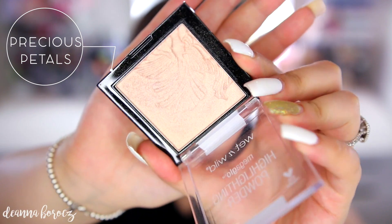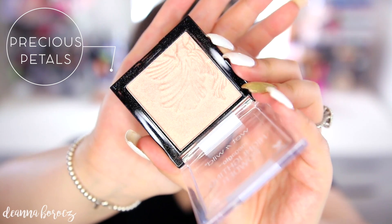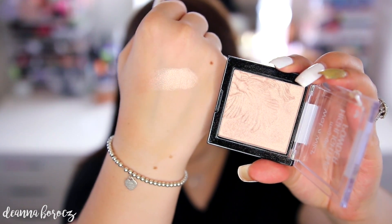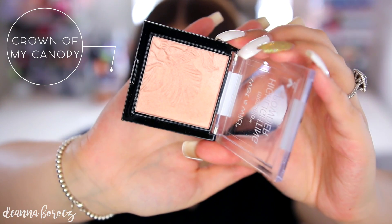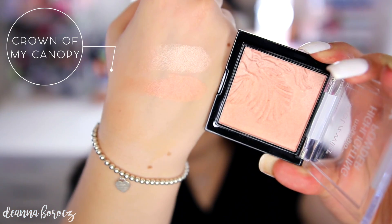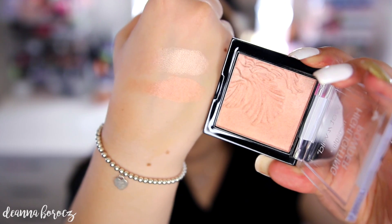The two existing colors are Precious Puddles — everyone's favorite, a gorgeous champagne shade with a hint of rose gold — and Crown of My Canopy, which is a deeper rose gold with bronzy tones, really pretty on deeper skin tones. Precious Puddles is on top and Crown of My Canopy is on the bottom in the swatch comparison.